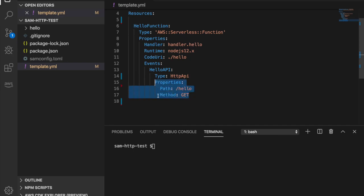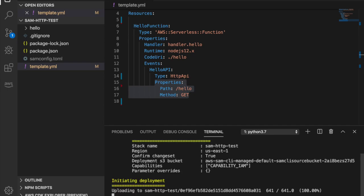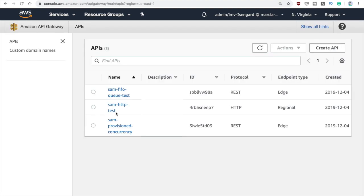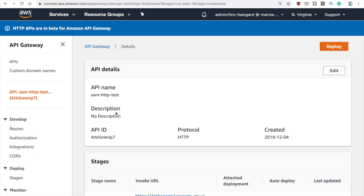You deploy this, and when it's deployed we can go to the AWS console and check how this looks. I want to show you how this looks in API Gateway, so I will open the API Gateway console. You can see it already looks different than before. Here is our API — 'some HTTP test' — and this is how the new flavor of API Gateway looks. If you open a REST flavor you will see the traditional look and feel, but if you open an HTTP one you will see this new interface.